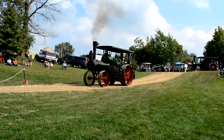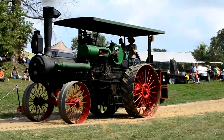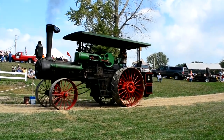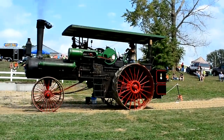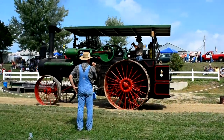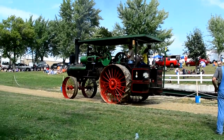Next we have another long-time performer here at the Rock River Threshery — a 1917 Case 65-horsepower steam engine. This engine was formerly owned by Elmer Taylor, a long-time member here at the Rock River Threshery who served on the board and held office with the Threshery. Elmer is no longer with us, but a lot of the equipment from long-time members is still here on display. This engine is now owned by Jim Holman out of Fort Atkinson, Wisconsin. Ron Taylor, the grandson of Elmer Taylor, is operating the engine here today — a nice touch to have the grandson of one of the former owners running it through the parade.